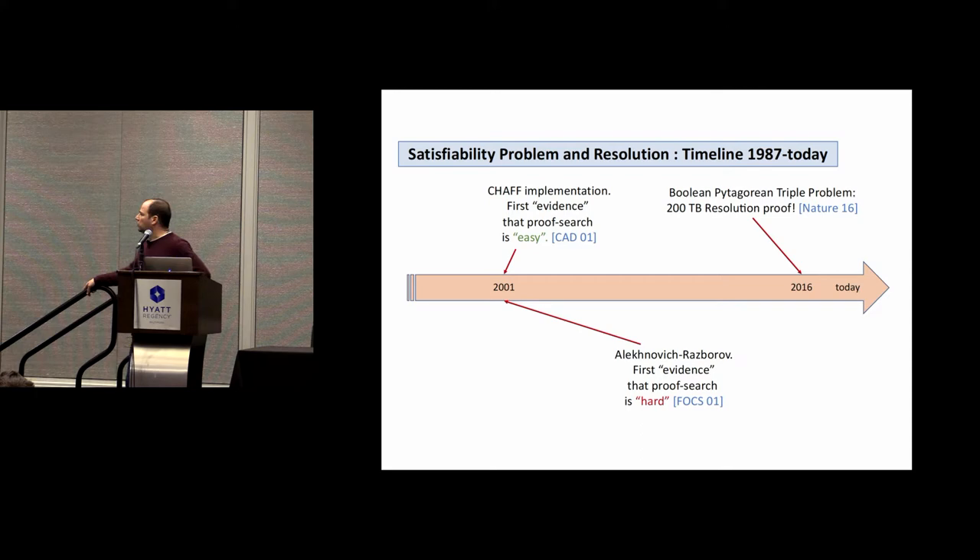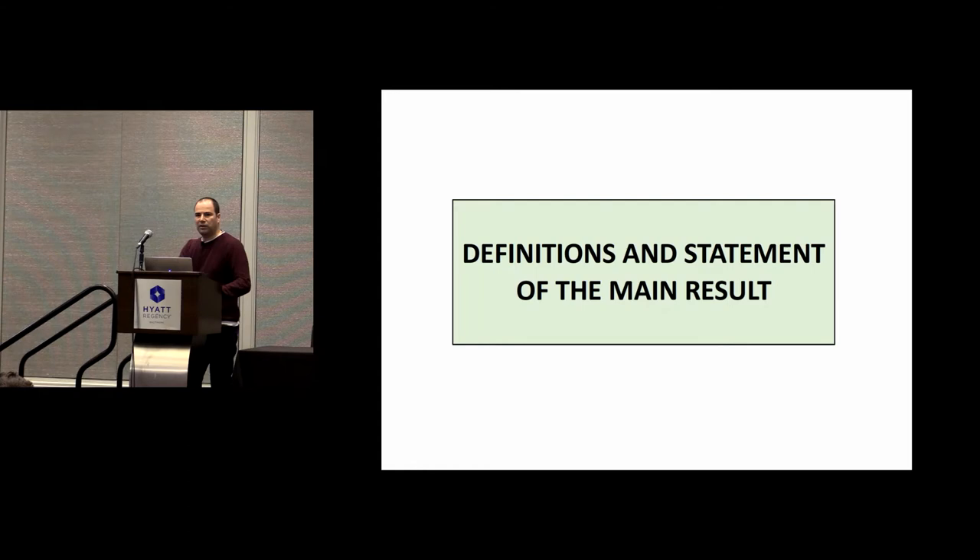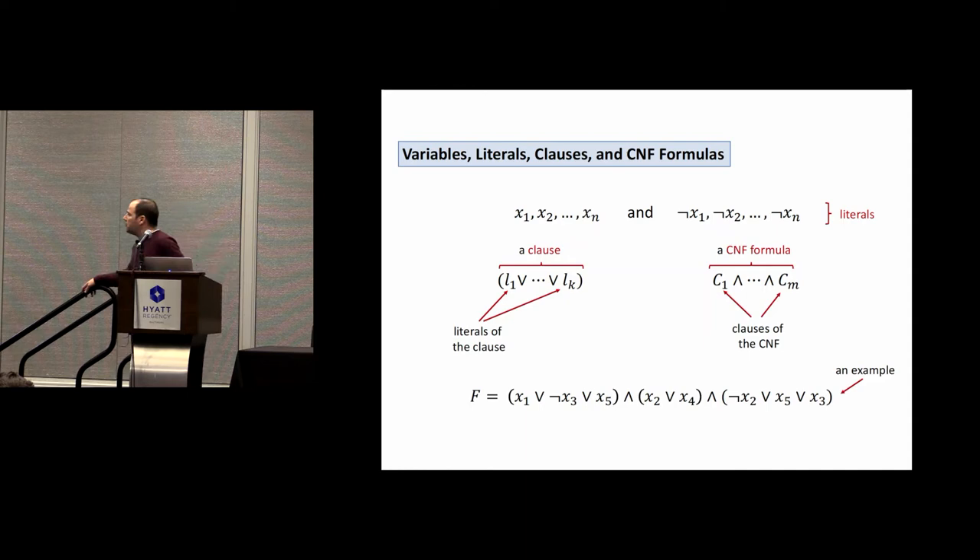Progress didn't stop on the practical side. By 2016, people were solving SAT instances in a somewhat routine way. Then came the amazing breakthrough where people solved some Ramsey theory problems and found proofs that were absolutely huge — 200 terabytes of resolution proof. So the situation seems to be that proofs are relatively easy to find in practice, but we also have some evidence that they are hard.